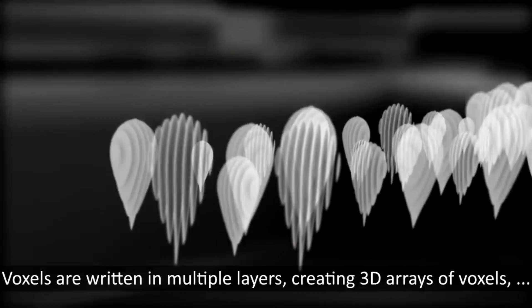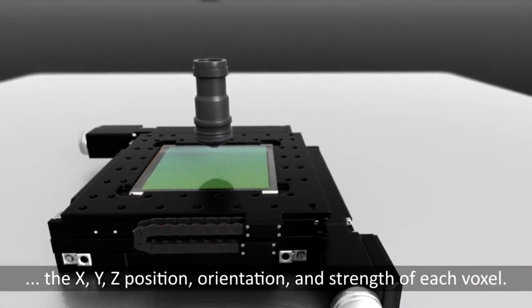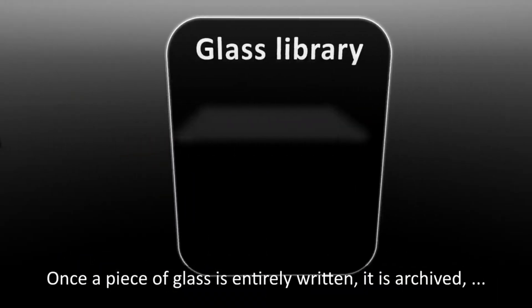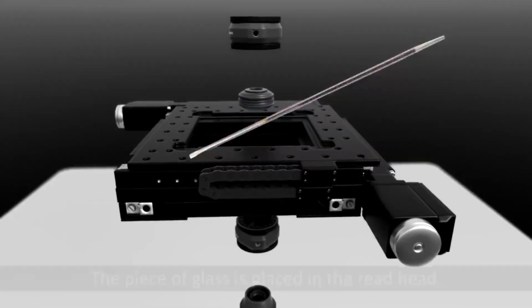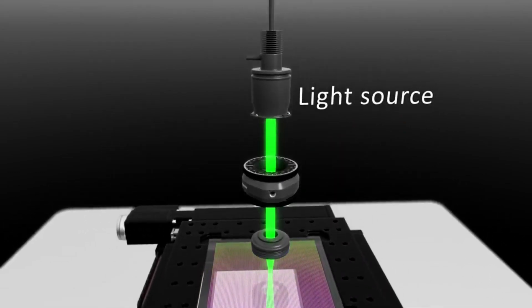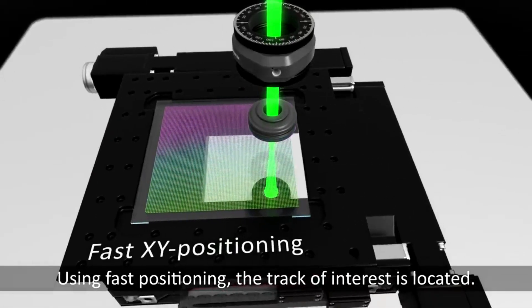Data is encoded in each voxel by changing the strength and orientation of intense laser pulses that physically deform the glass. To read the data back, a machine learning algorithm decodes the pattern created when polarized light shines through the glass. Unlike tape storage, which takes time to spool to get back to the place you want to read, the algorithm can quickly zero in on any point within the glass square, potentially reducing latency to retrieve information.